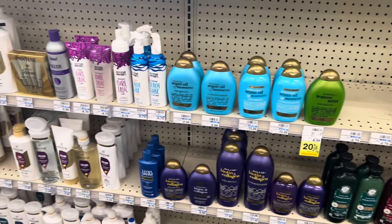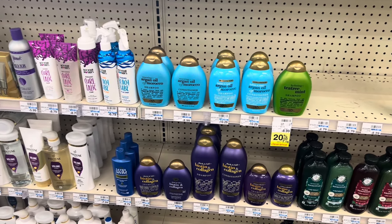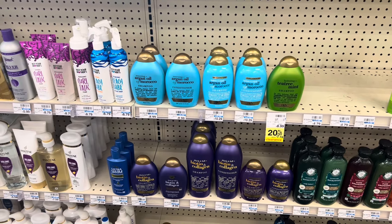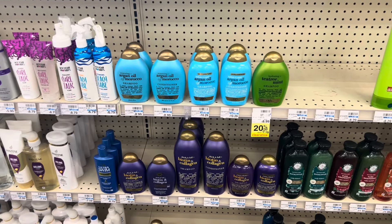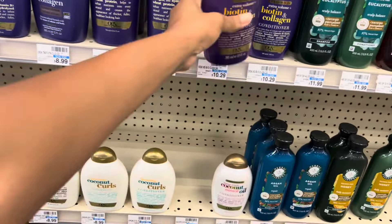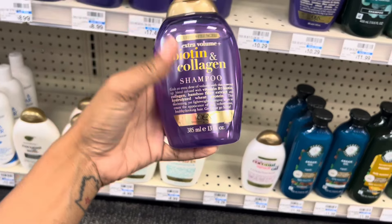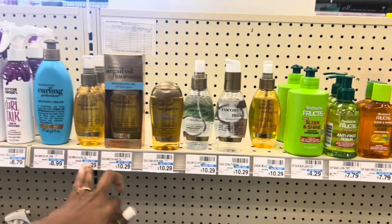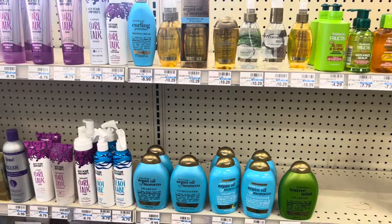If the $6 off of two paper coupon doesn't come off, then buying two totals $13.98, we'll pay $7.98 after the digital, get back the $4 ExtraBuck, making it $3.98 or $1.99 each. I scanned some of the more expensive ones and those are also $6.99 — the oils and stuff are included too. I might do this deal on my husband's account as well.